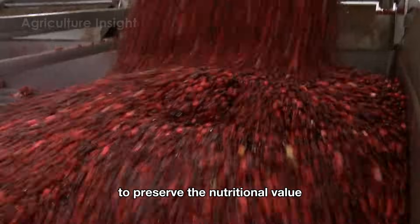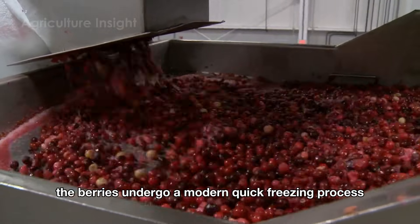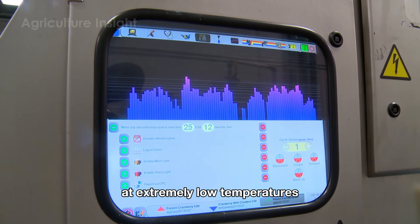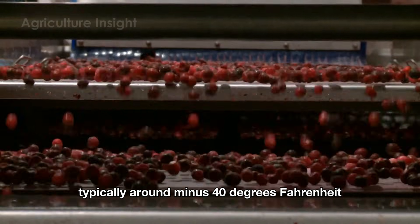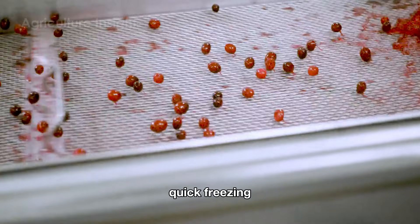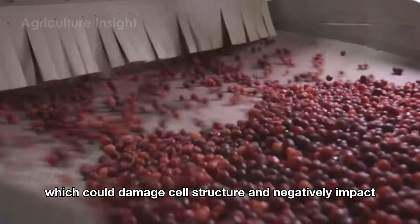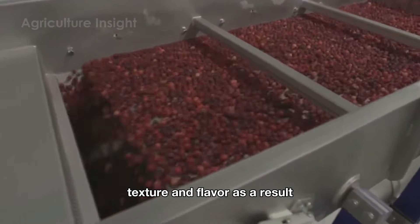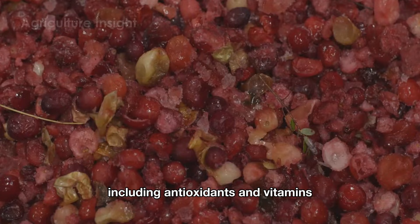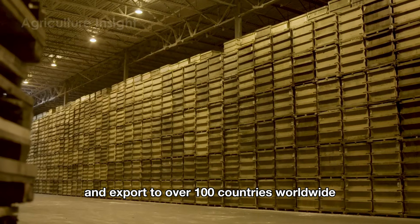To preserve the nutritional value, freshness, and quality of cranberries for premium products or export, the berries undergo a modern quick freezing process. The cranberries are frozen using the blast freezing method at extremely low temperatures, typically around minus 40 degrees Fahrenheit. This method ensures that each cranberry is individually frozen in a short amount of time. Quick freezing prevents the formation of large ice crystals within the berries, which could damage cell structure and negatively impact texture and flavor. As a result, the cranberries retain their vibrant red color, firm texture, and natural nutritional value — including antioxidants and vitamins — making them ready for distribution in domestic markets and export to over 100 countries worldwide.